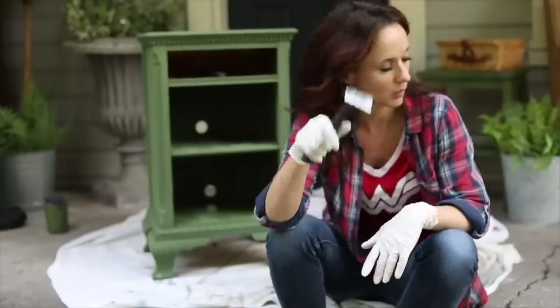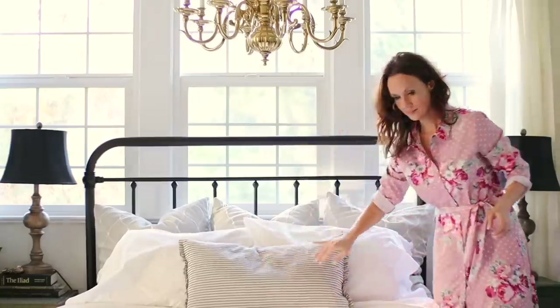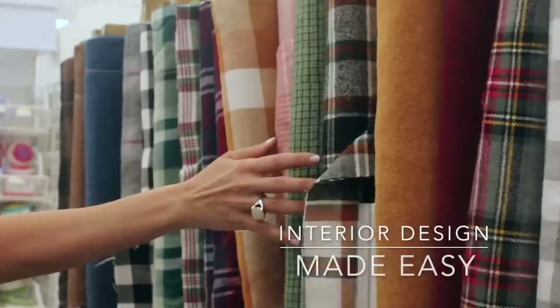Hello, this is Sarah from sheholdsdearly.com and today we'll be adding to our styling thrifted decorations series. I found new things to share with you and I want to add in some old things I've done. I'm specifically going to be focusing on linens — what to look for when you're out thrifting.